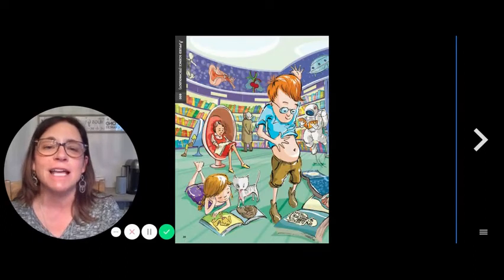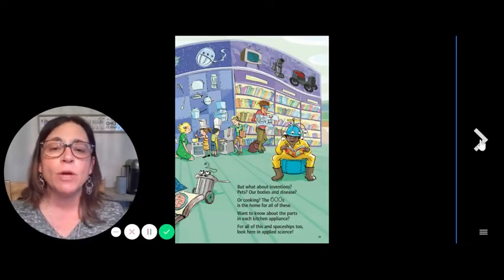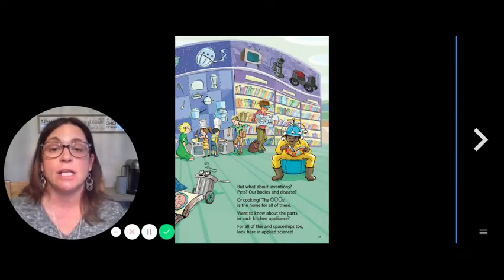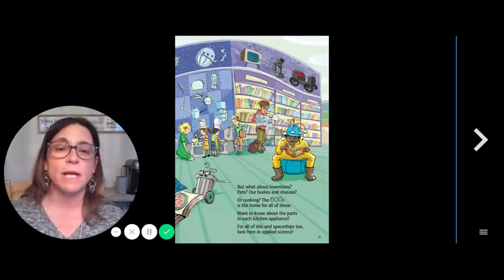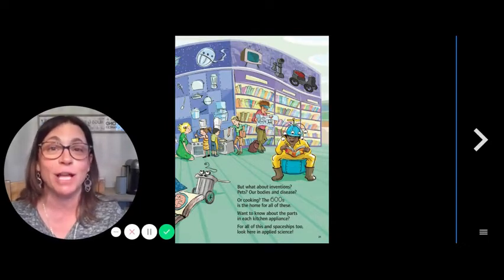600s — Applied Sciences. You want to learn about your body, you go here. But what about inventions, pets, our bodies and disease, or cooking? The 600s is the home for all of these. Want to know about the parts in each kitchen appliance? For all of this, and spaceships too, look here in Applied Science.